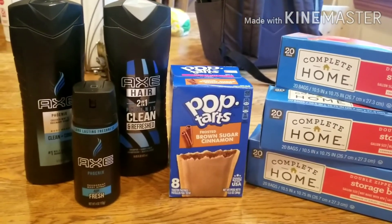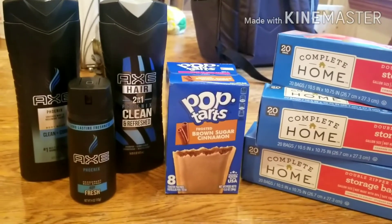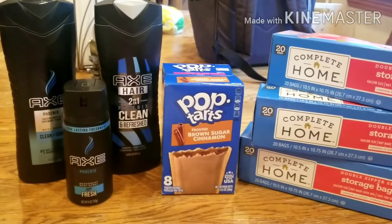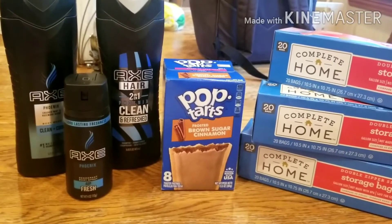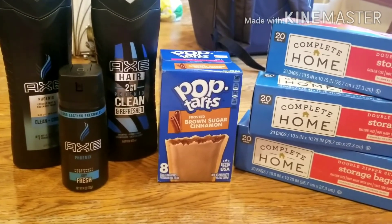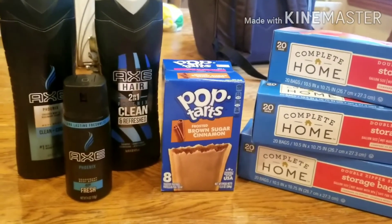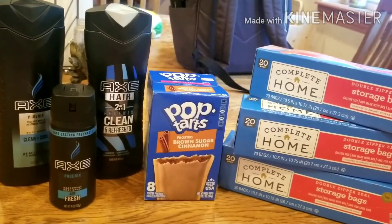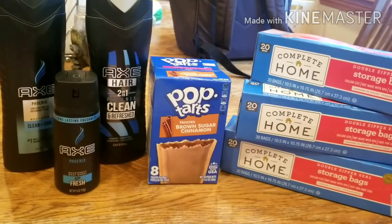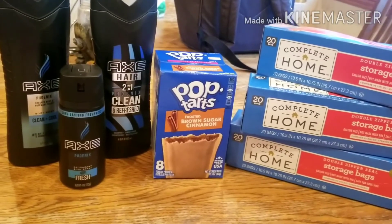I earned 5,000 beauty points during this event. The total purchase for all products was $16.78. I used a $5 register reward rolled from last week, bringing it to $12.25. I then used 10,000 register reward points, making my out-of-pocket just $2.85. I got back $4 from Ibotta, $7 from Shopkick, 45 cents from Swagbucks, 120 Fetch points, and 5,000 Walgreens points — walking away with a $13.25 moneymaker.